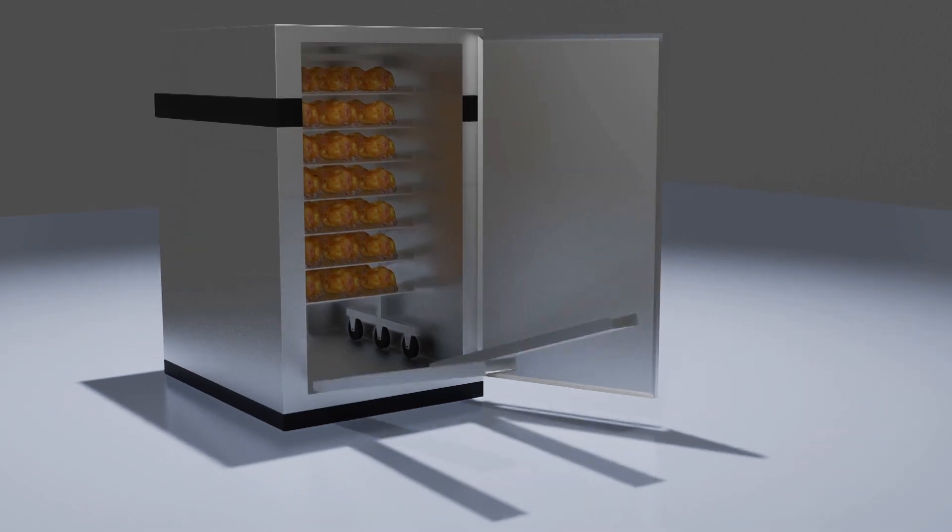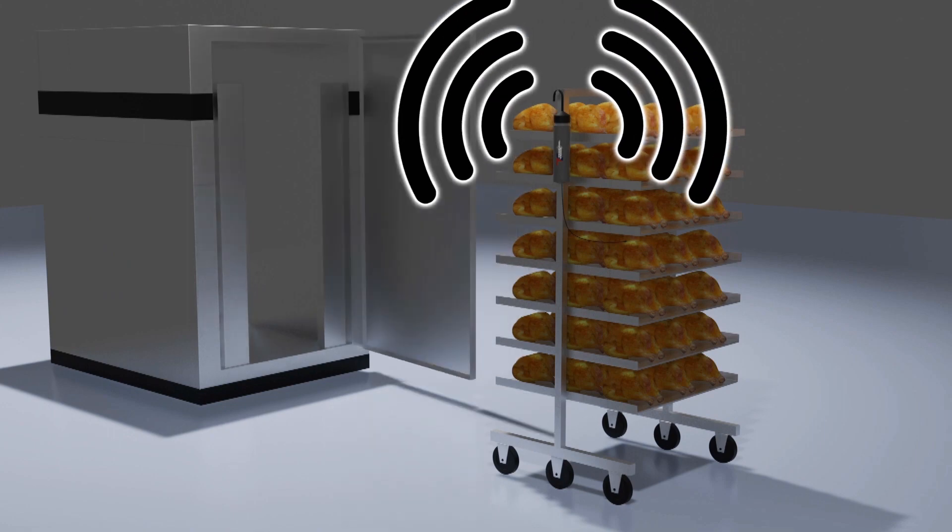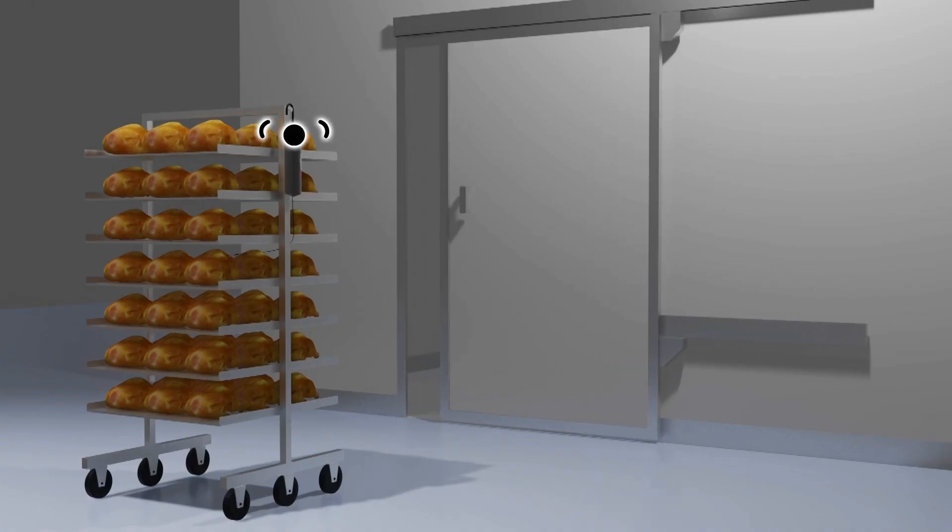Once the cooking process is completed, the same wireless data logger remains on the rack with the probe inserted into the meat while the rack is rolled out to the blast for cooling.